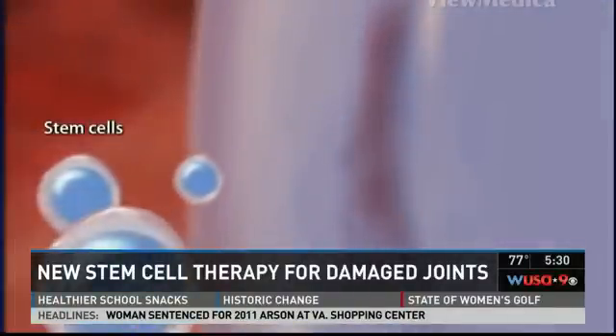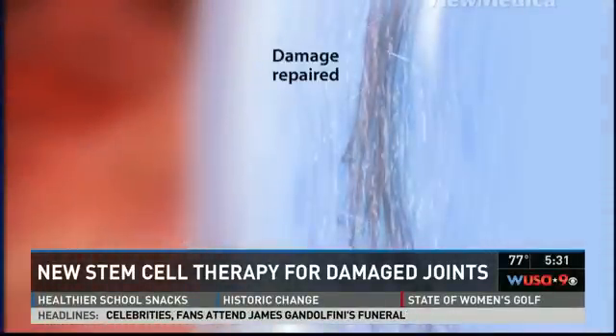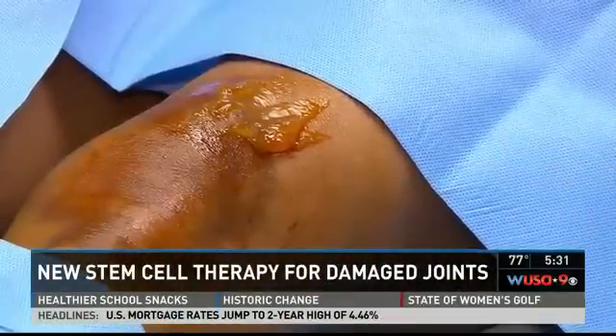It turns out these red cells and white cells actually inhibit the platelets from doing their thing. The stem cells are mixed into the platelets and then carefully injected right into the knee. Once inside, amazing things can happen — those bone marrow stem cells will turn into cartilage cells, ligament cells, tendon cells. Wherever the area of injury is, the stem cells are smart enough to figure out what they have to create.